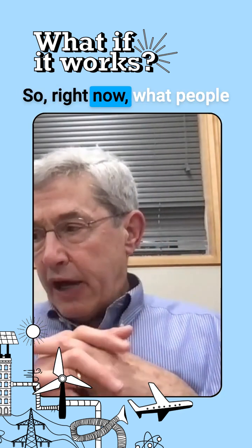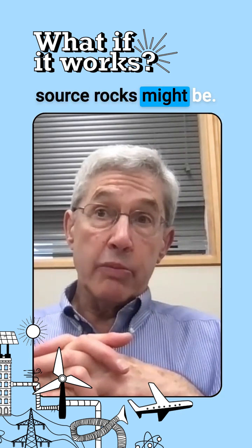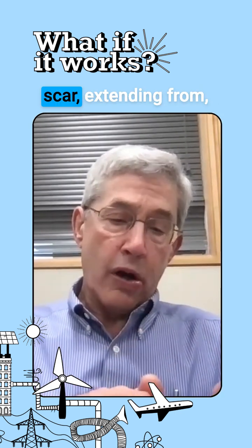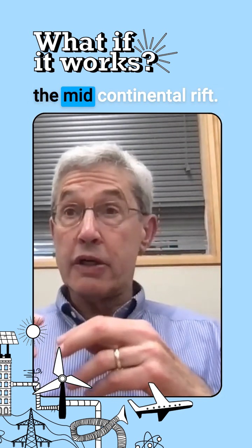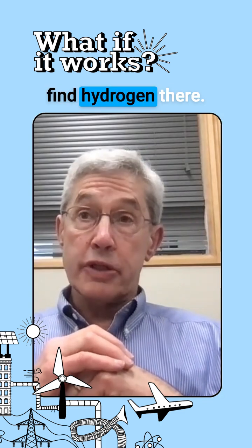Right now, what people are doing is focusing on where these potential source rocks might be. For example, in the United States, there is an old continental rift scar extending from Nebraska, Kansas, Iowa, Minnesota, and Michigan. There's a structure called the Mid-Continental Rift, and people right now are targeting that to see if they can find hydrogen there.